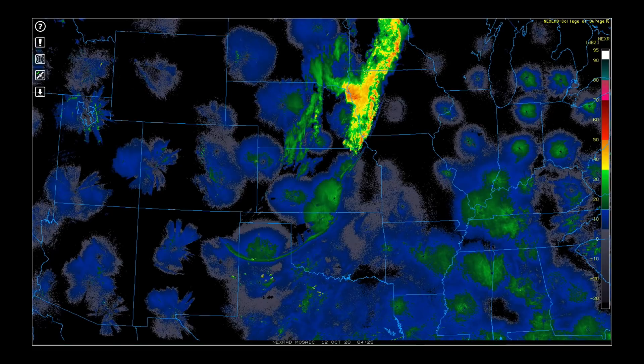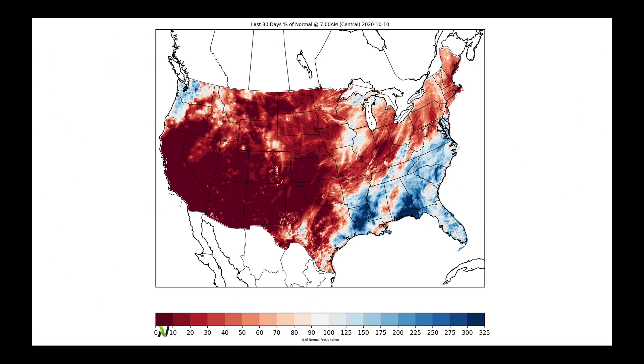Over the last 30 days, that's been an area that's been extremely dry. The southern plains of the United States have not seen rainfall in the last 30 days. Looking at the 30-day precipitation map, your eyes are probably drawn to what Beta, Delta, and Sally contributed — and Laura also cut through the same exact area. So while the southeast and the lower Mississippi River Valley have been extremely wet, it's really only been there, in parts of the Great Lakes, and the Pacific Northwest that have seen above-average precipitation.